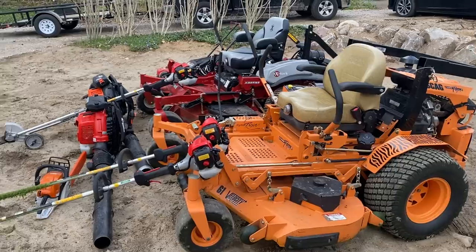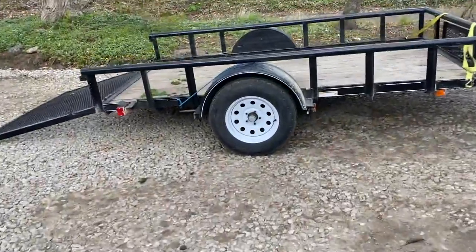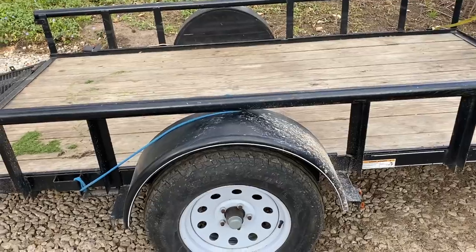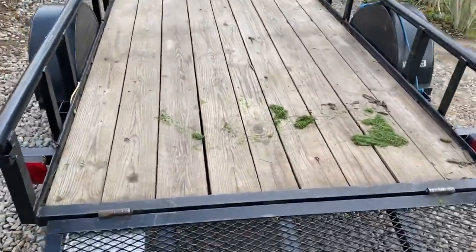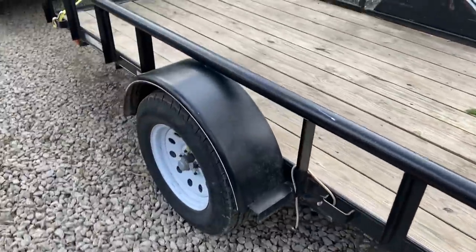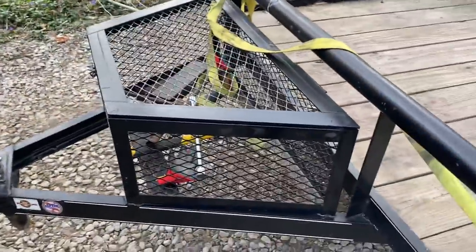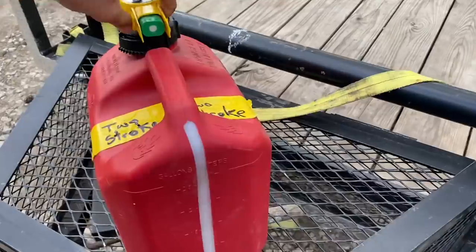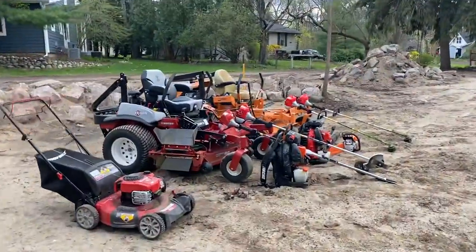Over here is the trailer I use for some of my accounts. Most of my accounts are within driving distance with the mowers, but a few do need this trailer. It's a 5.5-by-10 from Tractor Supply — just wide enough to fit a 60-inch mower on it. It's a solid trailer. I've had it for maybe two years and it's getting a little rusty, so I think I'm going to use an angle grinder on it and repaint it. Inside, I love these no-spill cans — these things are awesome and definitely the way to go.